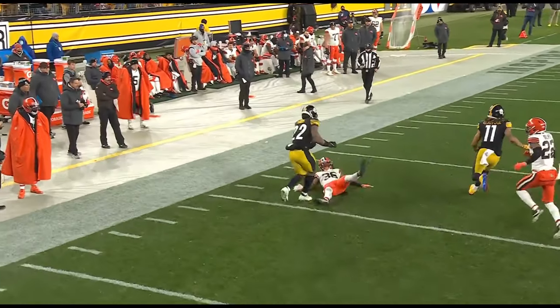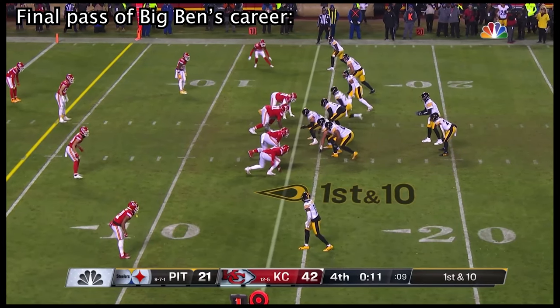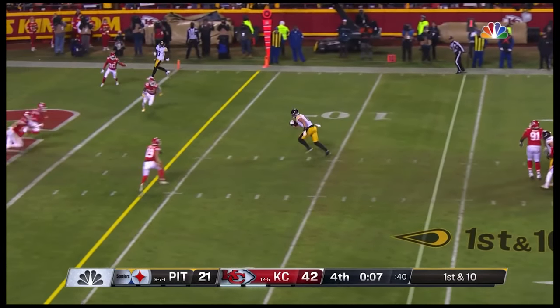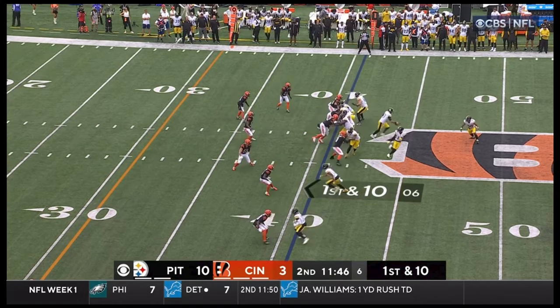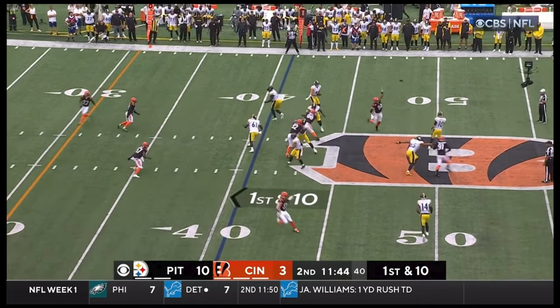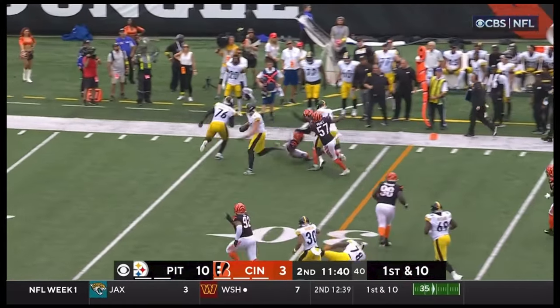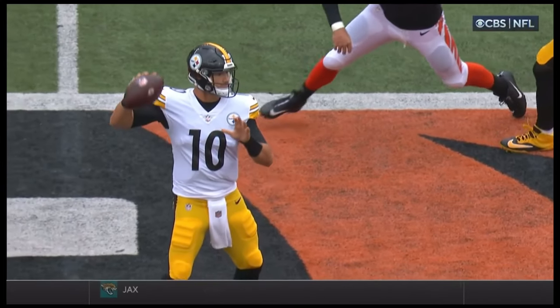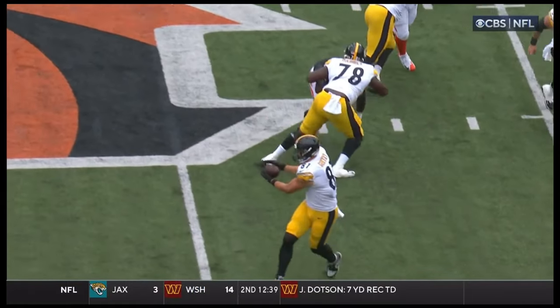Najee Harris — speaking of Franco Harris — with a big stiff arm on MJ Stewart. A little puff fake at the four-yard line. Run inside — Zach Gentry, big Zach Gentry, breaks free inside the ten. Six foot eight, 255 pounds.